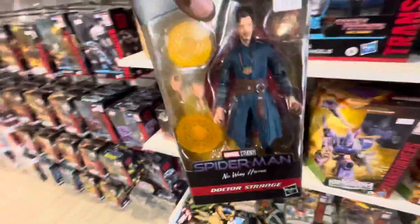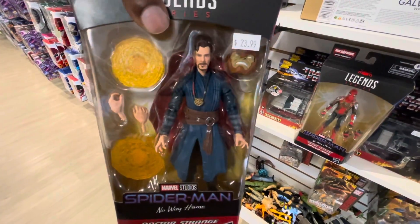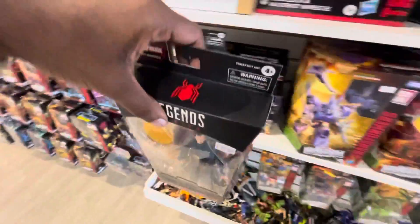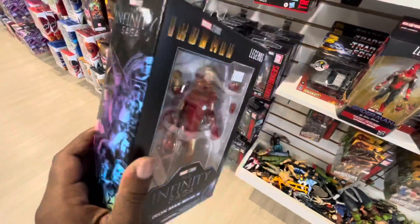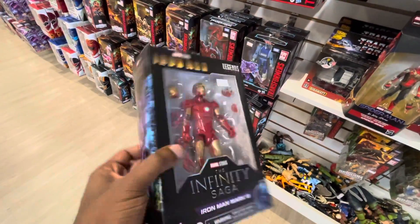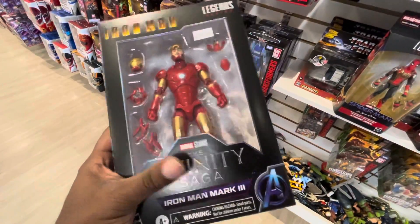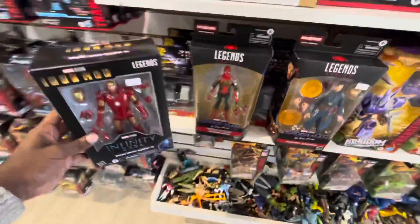Dr. Strange — this is my first time getting Dr. Stephen Strange. I haven't wanted a Dr. Strange figure for a while. And they got Tony Stark, aka Iron Man. I've wanted this figure for a while now, but I'm still going to get the Iron Man and Thanos two-pack from the Infinity Saga line from Avengers: Endgame.